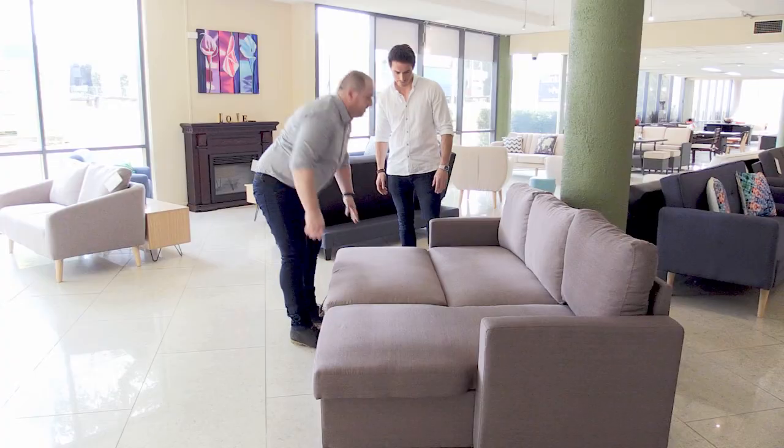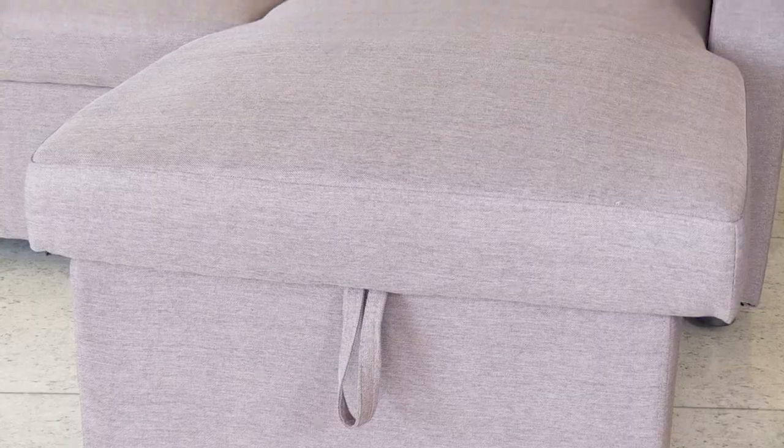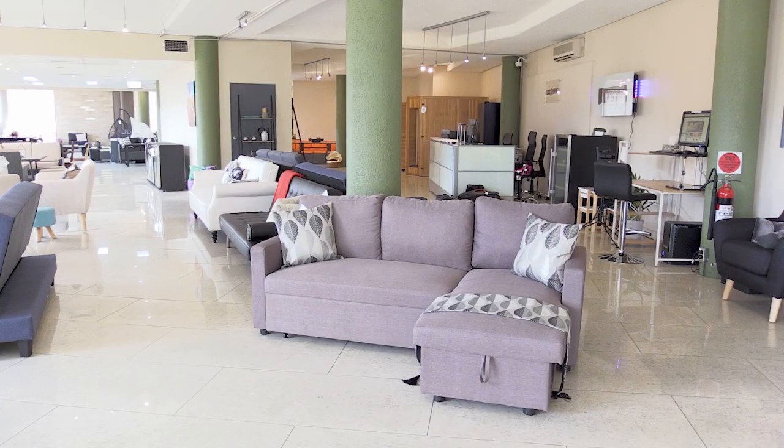You could do that, couldn't you, Mark? Mark's pretty impressed. He knows that the Merton sofa bed will look great in his unit and its clever design will make the most of the smaller space.